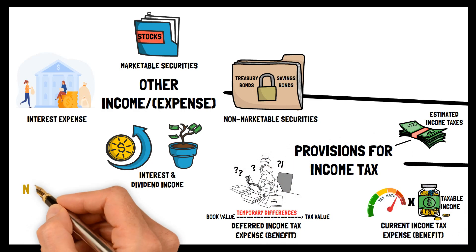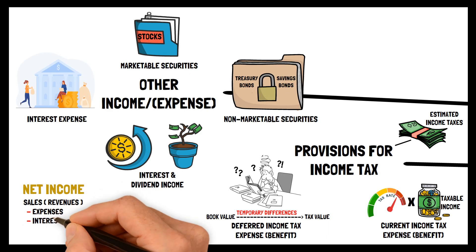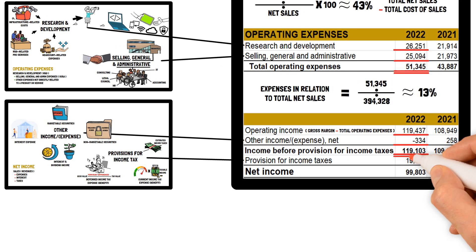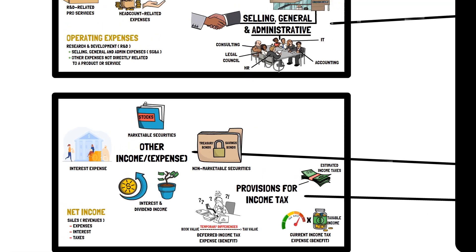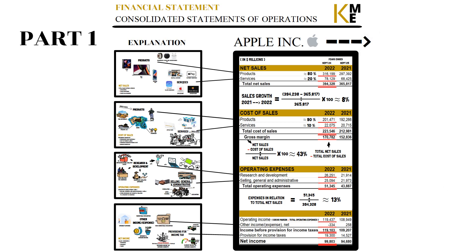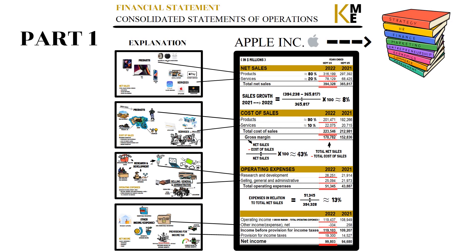Overall, net income is calculated by examining revenues and subtracting expenses, interest, and taxes. The sum of income before the provision for income taxes minus the provision for income taxes adds up to net income — the last part of the Consolidated Statement of Operations, or Income Statement, for Apple's Financial Statements for 2022. This is the first part and video of a series examining and explaining more about the financial statements, using Apple's business as a learning example.